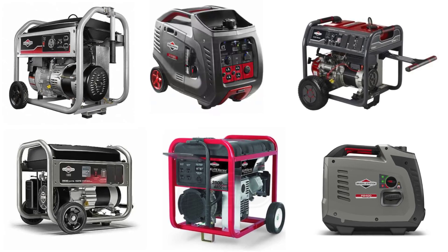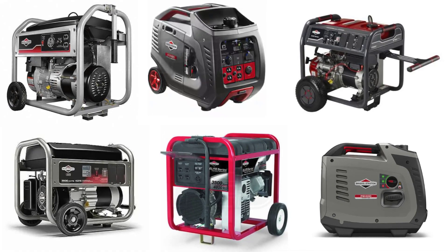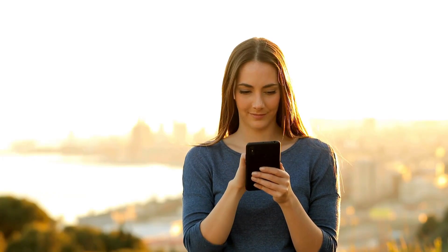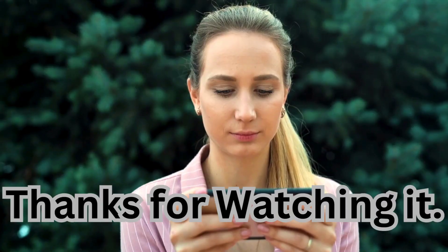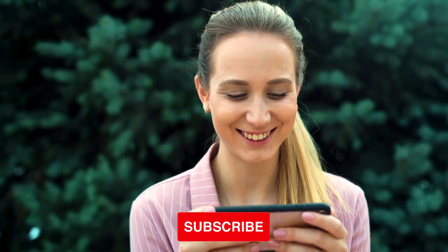And there you have it, folks, the top 10 Briggs and Stratton generators to power up your life. Whether you're braving the great outdoors or preparing for unexpected outages, Briggs and Stratton has a generator to suit your needs. We hope that this video helps you. We will put the essential links in the description below. Thanks for watching. Remember to like, share, comment, and subscribe to the channel.